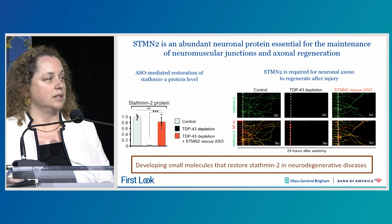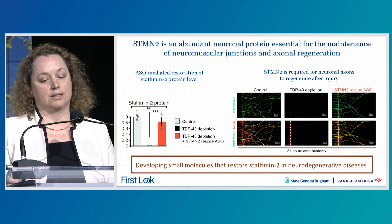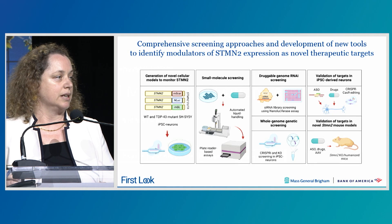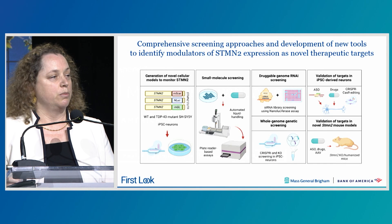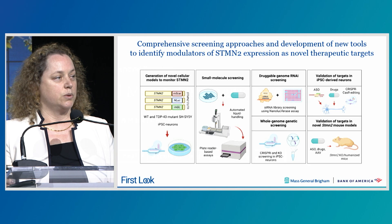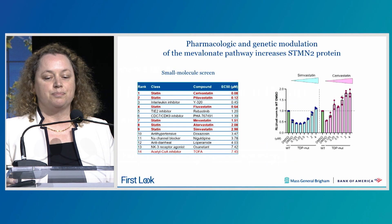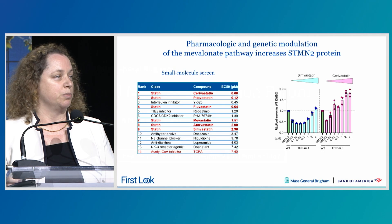We also recognize that there is a fantastic opportunity to develop alternative approaches to restore STATMIN2 in neurodegenerative diseases. For this, we took a comprehensive strategy where we generated several cellular models to monitor the endogenous level of STATMIN2, and we performed small molecule screens as well as genetic screens to identify modulators of STATMIN2. We are now validating these hits in cellular and animal models. Today I am happy to discuss a new program that stemmed from very striking results from the small molecule screen.